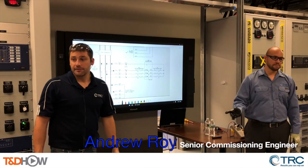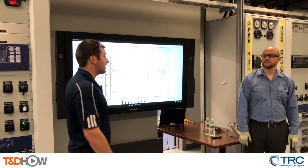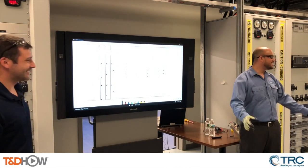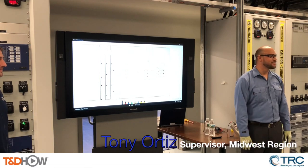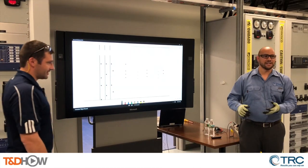I'm Andrew Roy with TRC. Today we're going to be performing CT polarity checks. And I'm Tony Ortiz. As Andy said, we're going to be doing CT checks, followed up with PT checks as well. That is correct.